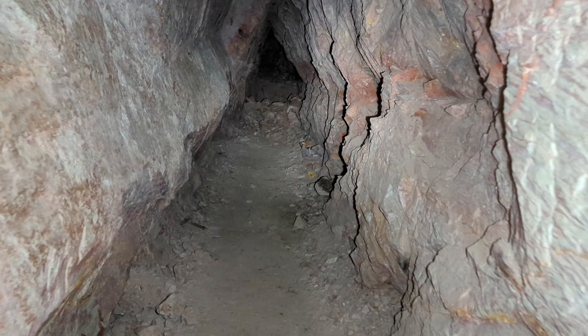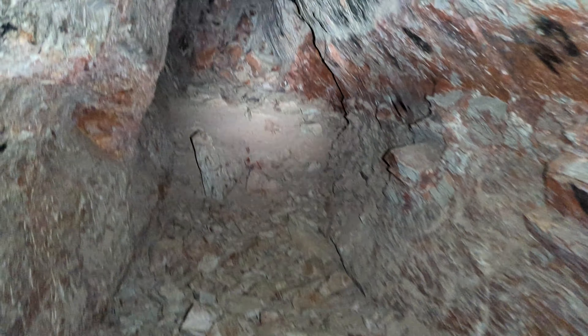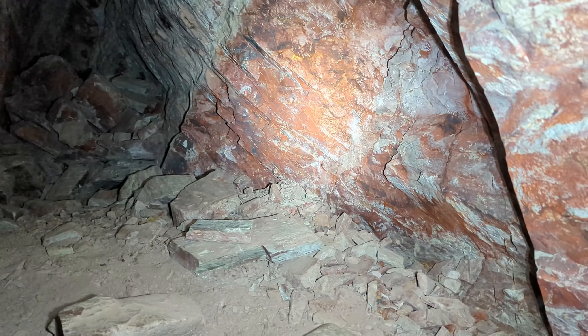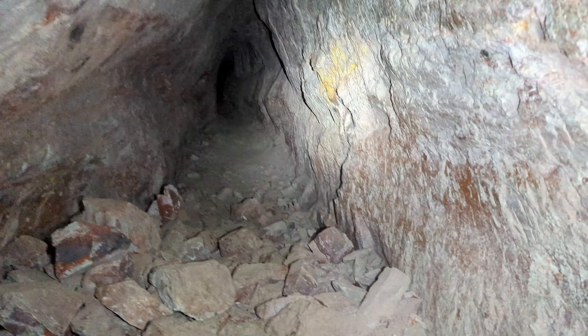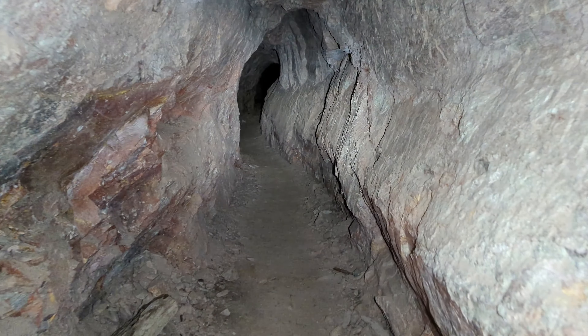I can't help but think of the walk back up the hill afterwards because it is right down in the bottom. It looks a bit stoped out as far as they came this way by the look of things — yep, stoped out along here. Interesting colour to it. Start heading back out towards the daylight. There's another two a bit further down the hill — can see them on the lidar. Go have a look at those, hopefully they are open.